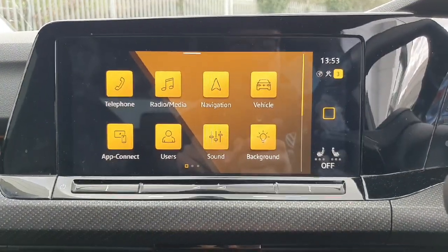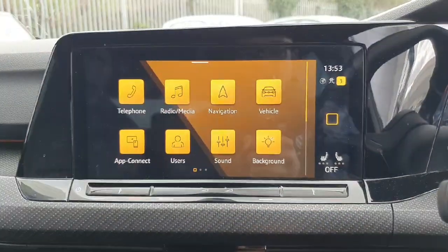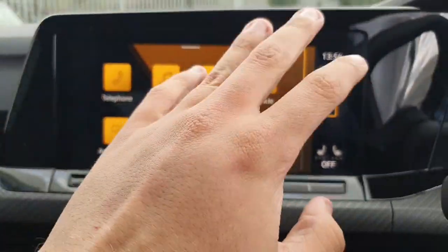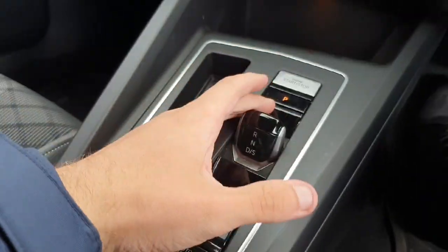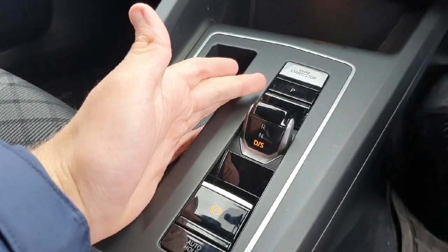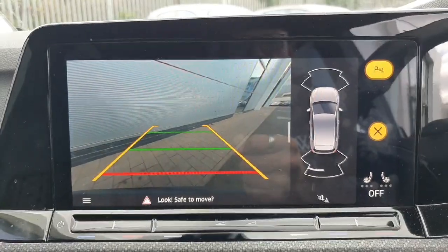Starting with the entertainment screen, it is fully touchscreen operated with hand gesture control as well. You have your standard telephone, radio, media, sat nav, and vehicle settings, and of course wireless Apple CarPlay and Android Auto. It is powered by an automatic gearbox via the shifter — pop it into drive, there's also a sports section, and in reverse you get a camera plus front and rear sensors.